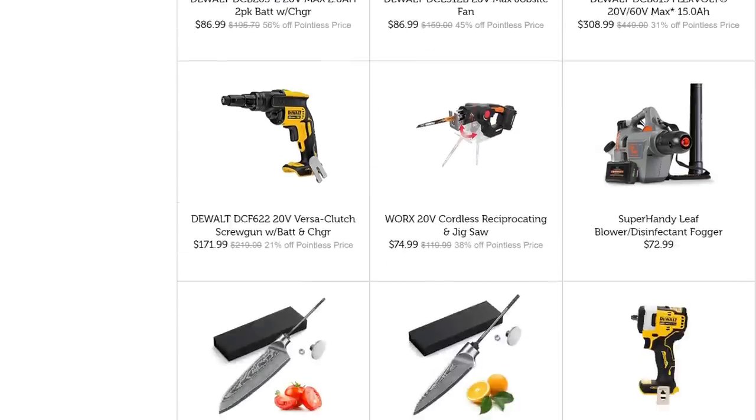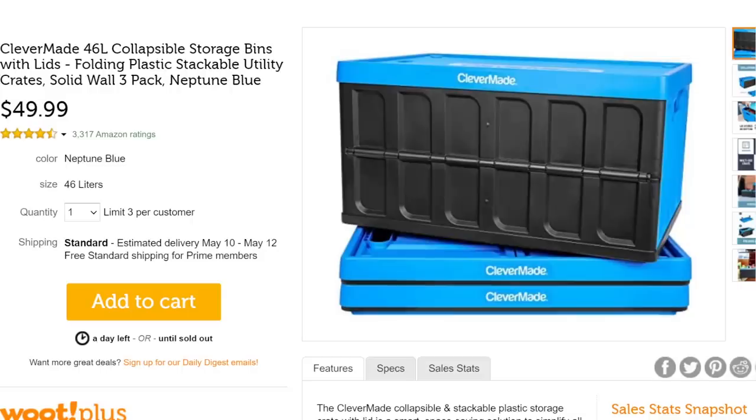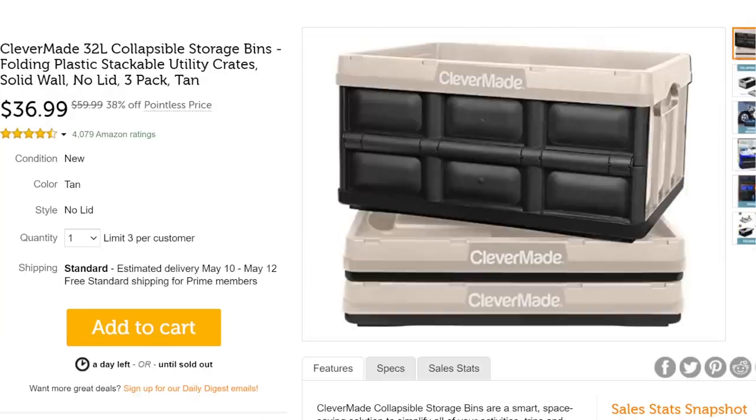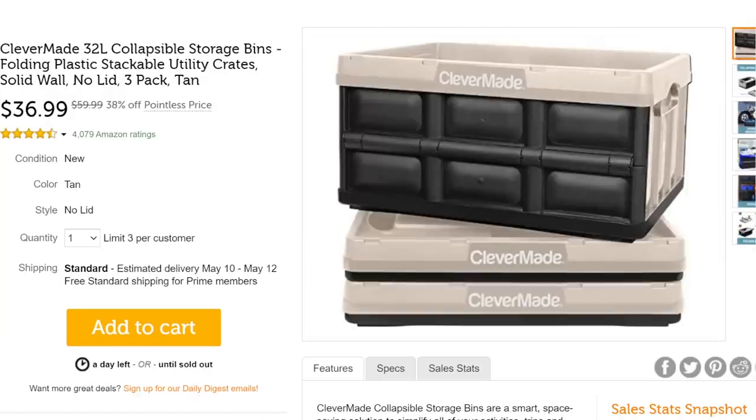Still on Woot — I absolutely love these fold-flat storage bins. What they do is they break down completely flat. They come in blue, charcoal, and tan — $50 for the blue and charcoal, but the tan no one likes so it's $37. It's a three-pack at that price. I use those in my trunk and the back of the truck all the time. They fold flat, get out of the way, and keep stuff from rolling around. Great if you're hauling groceries.